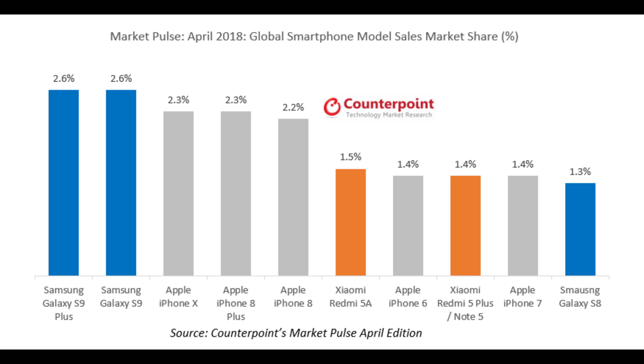The best-selling phone of April 2018 was, after a long line of iPhone winning, there's a new king of the mountain — it's the Galaxy S9 and S9 Plus. It's the best-selling phone in the world right now, those two phones. In number two, you're looking at iPhone X, and then you're looking at iPhone 8 Plus and iPhone 8.